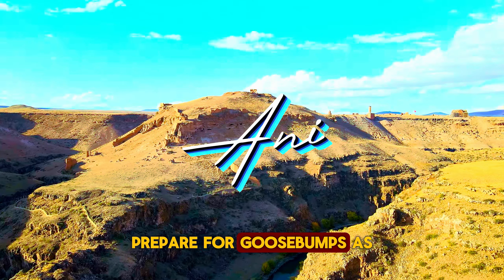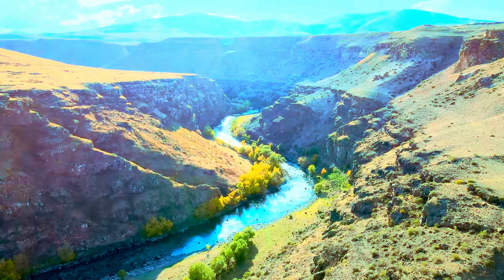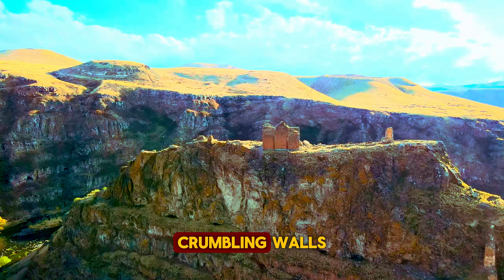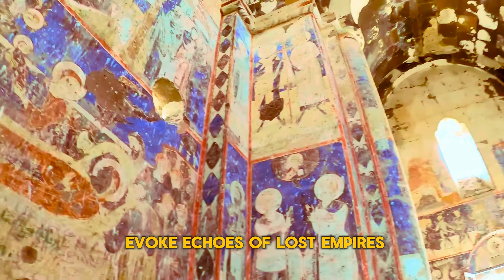Prepare for goosebumps as we step into Ani, the once-thriving Silk Road city, now a haunting ghost town. Its Armenian churches, crumbling walls, and windswept plains evoke echoes of lost empires.